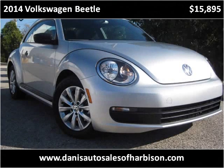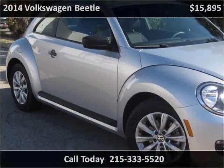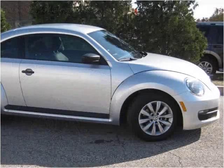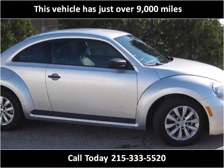This 2014 Volkswagen Beetle is available from Danny's Auto Sales. This vehicle has just over 9,000 miles.